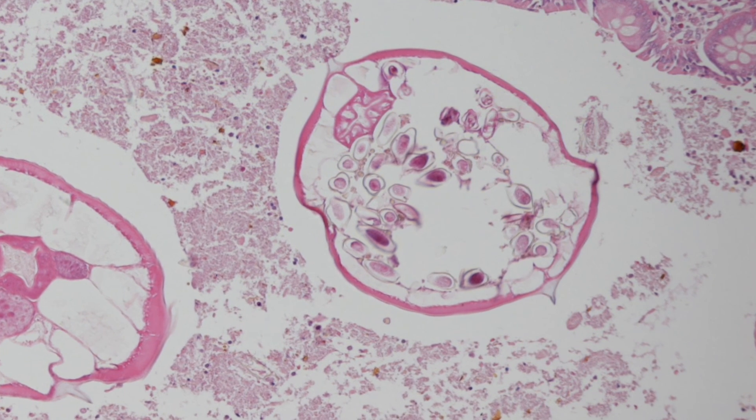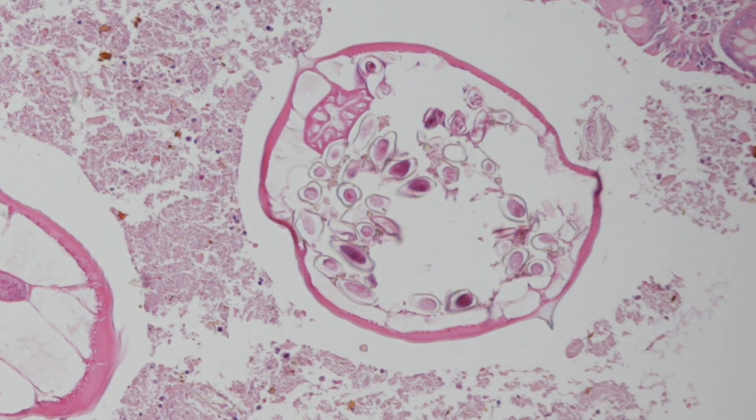Finally, this pinworm is female because it contains multiple eggs.